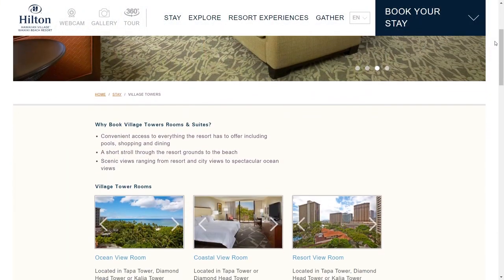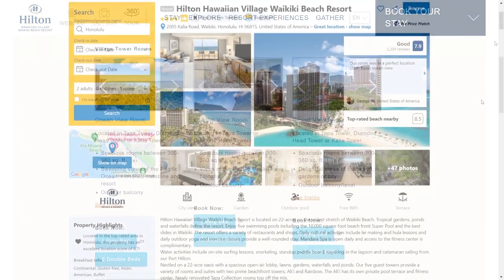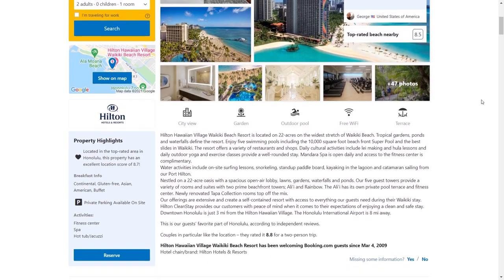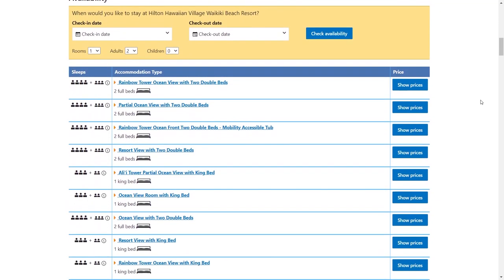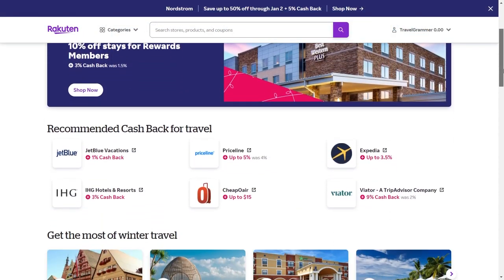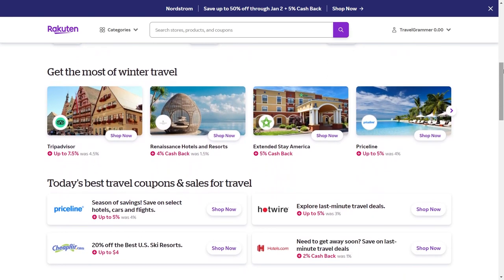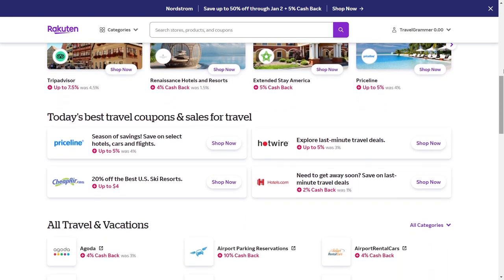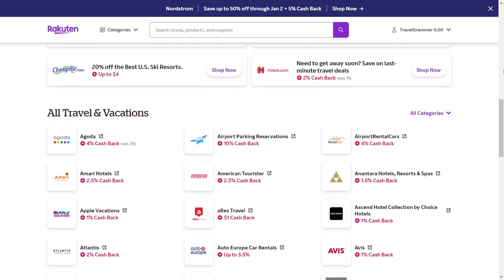For booking, you can either check rooms directly at their official website or grab discounted prices starting from $350 with taxes, going up depending on your room type. If you are booking online, make sure to sign up for Rakuten, where you can earn cash back. There is also a link provided to sign up and receive $30 cash back on spending $30 online.